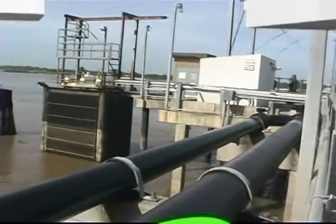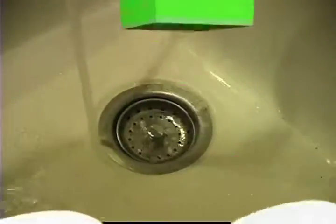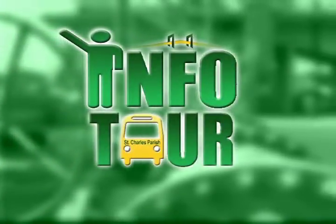Have you ever wondered how does your drinking water get from the river to your tap? And where does it go from here? Who fills and delivers the thousands of sandbags needed in an emergency? And how are pumping stations monitored 24 hours a day? Take our info tour and get all the answers.